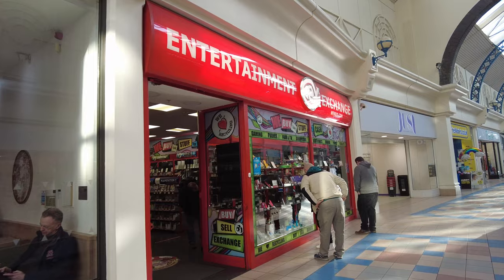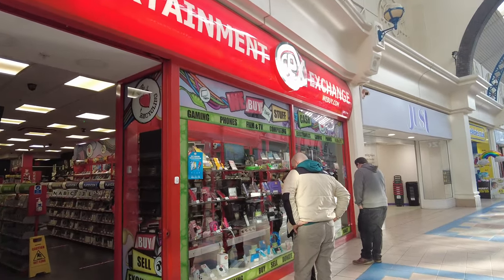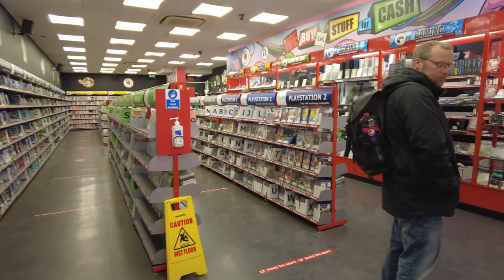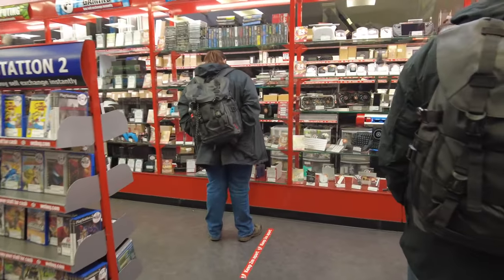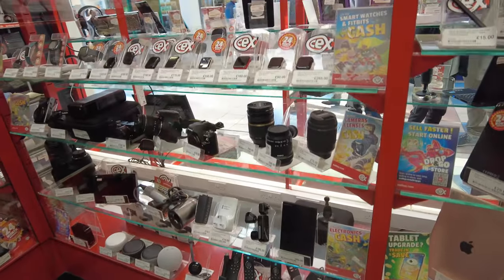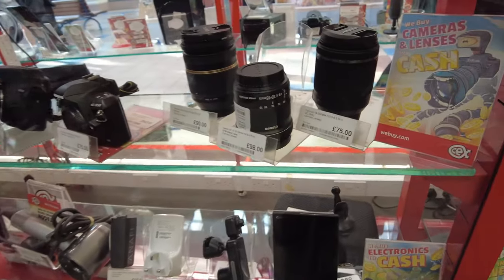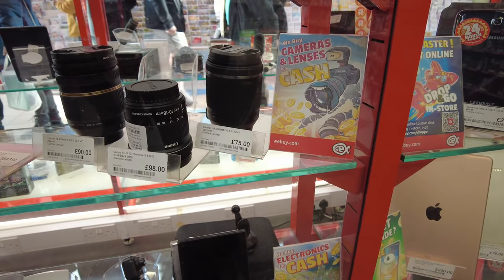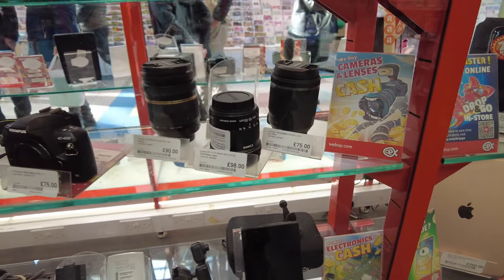Let me check to see if they have any electronic gadgets inside here. I'm looking for a lens. They have a camera on there - that's £18-20. I don't know if that's for Sony, I'm not sure.